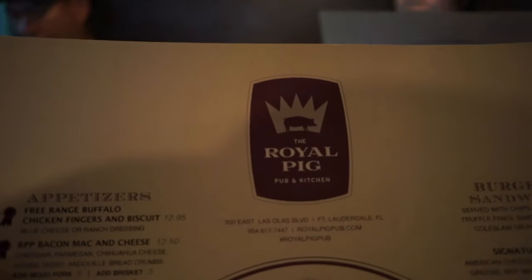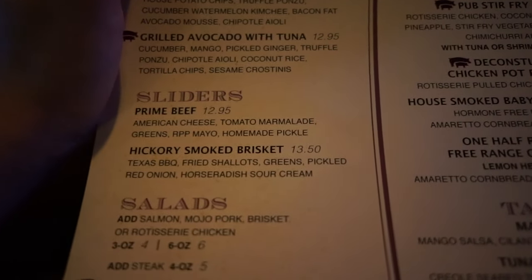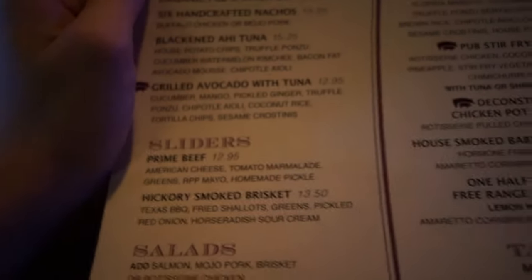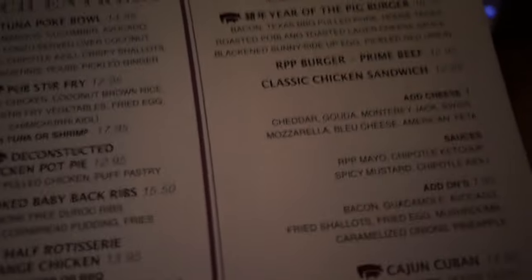We're at the Royal Pig, and of course they have brisket — Texas barbecue. I love brisket; Texas barbecue is really the best barbecue, that's probably why it's all over here. Year of the Pig Burger! We've been waiting for over an hour and had to put extra money in the meter because it's been a while.